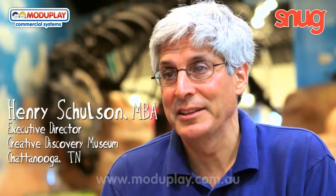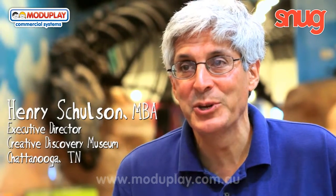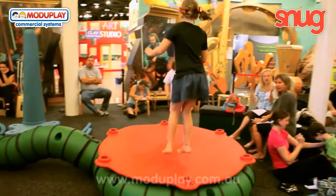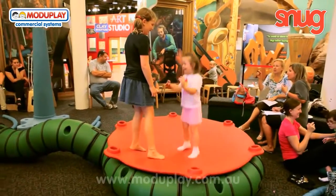We're delighted to have SNUG at the Creative Discovery Museum. It's a wonderful exhibit. It has so many different pieces and they're all artistic, and kids can use them in just an amazing variety of ways. And that's one of the things that I think is really neat about the exhibit.